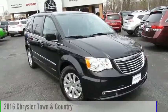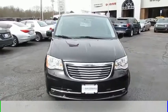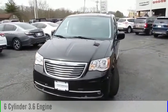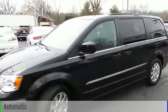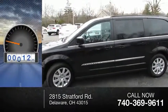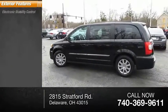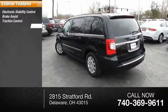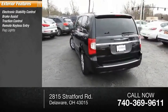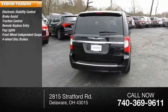The 2016 Town and Country is powered by a front-wheel drive six-cylinder 3.6-liter engine and comes with an automatic transmission. This vehicle has less than 15,000 miles. Some of its great options include electronic stability control, brake assist, traction control, remote keyless entry, all lights, front-wheel independent suspension, four-wheel disc brakes, and anti-roll bars.